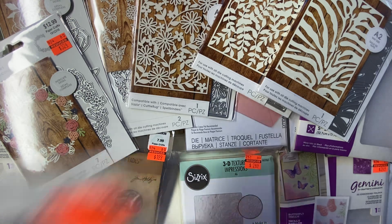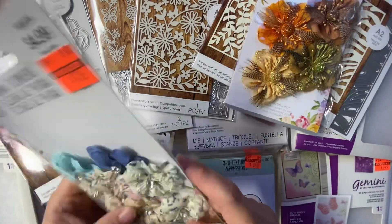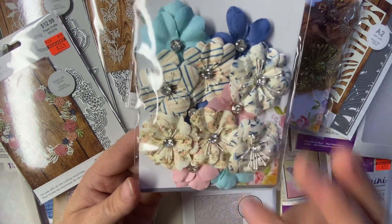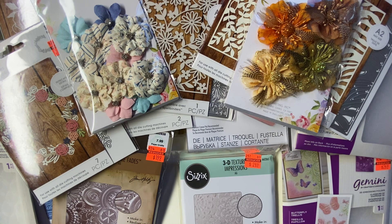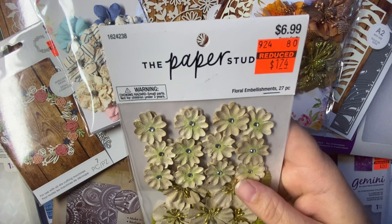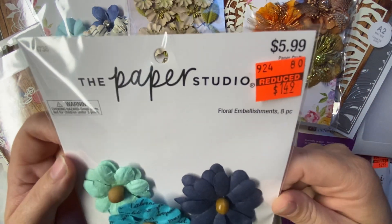And then I got some Prima flowers. I got these — regular price $4.99, I got them for $1.24. And I got these Prima flowers — regular price $4.99, I got them for $1.24. I love the bling in the middle and the colors. And then last, I got these flowers from Paper Studio — regular price $6.99, I got them for $1.74. And then I got these from Paper Studio — regular price $5.99, I paid $1.49.